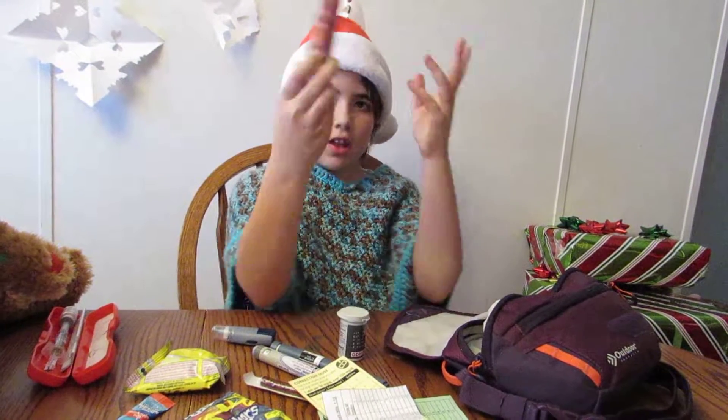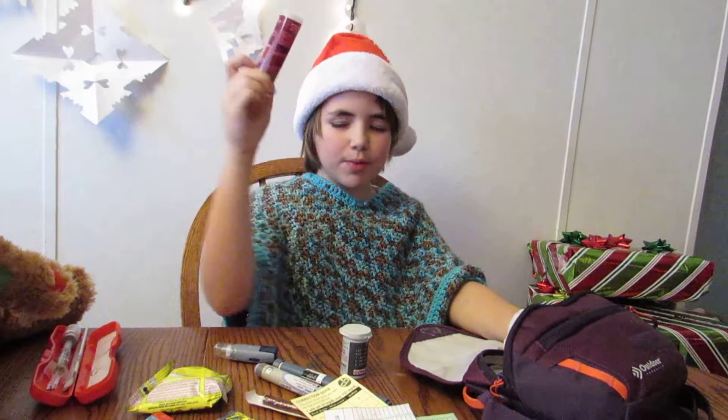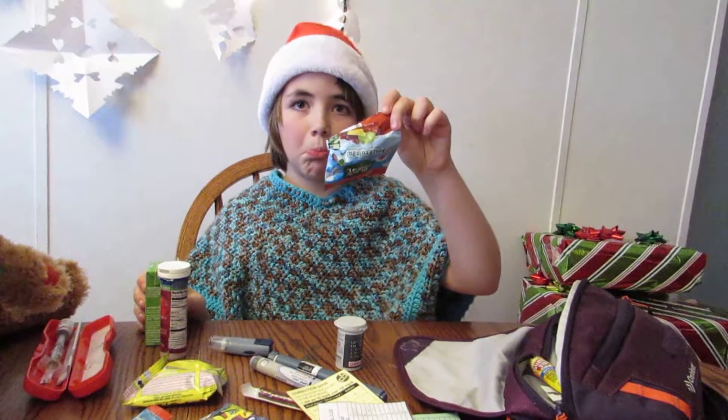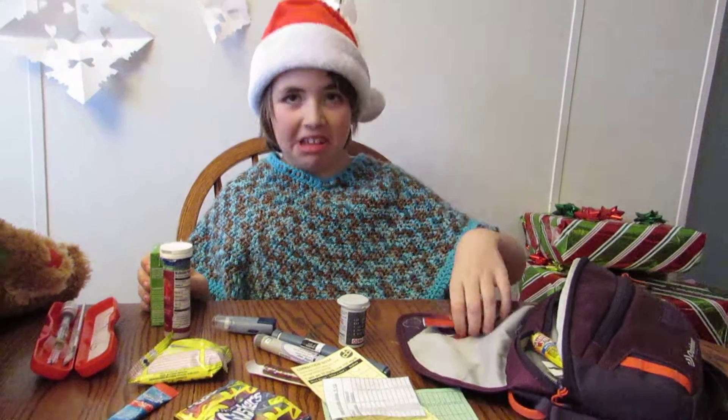Strips — test strips. Sugar tablets, glucose tablets, for when I'm low. Juice boxes for when I'm low. And more fruit snacks — I didn't even know they existed anymore.